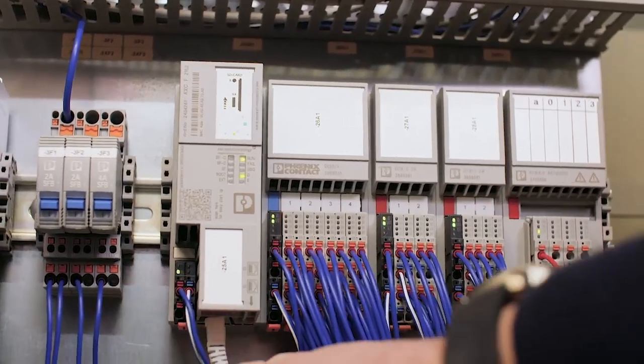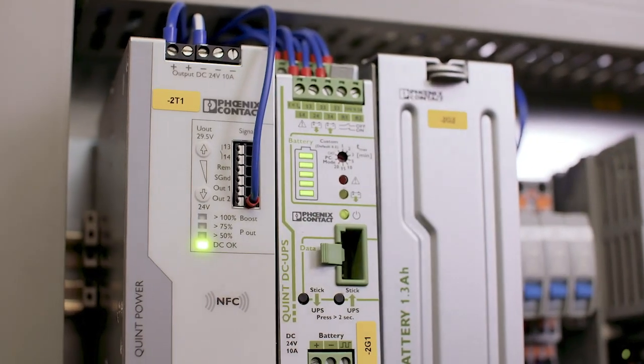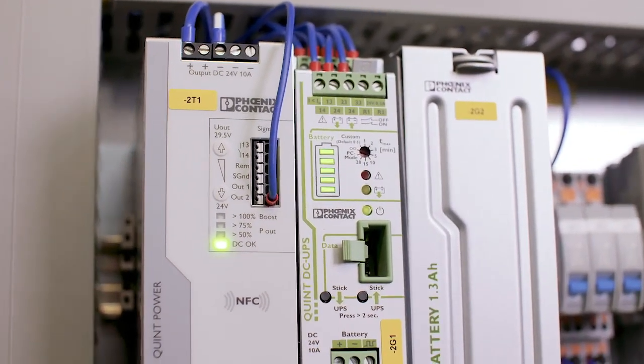We can use the PLCnext controller to connect to the existing control system, read the data from it, and then transmit this to the upper-level control system — to use the alarm system and of course have the advantage of using the integrated blockchain technology.